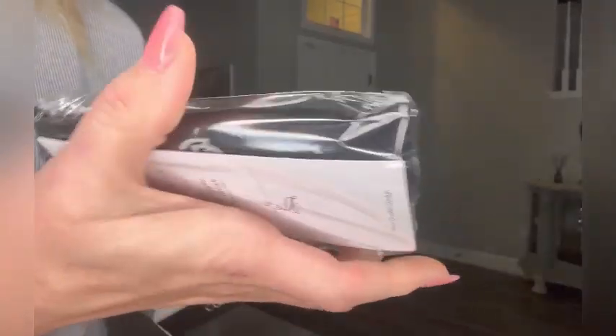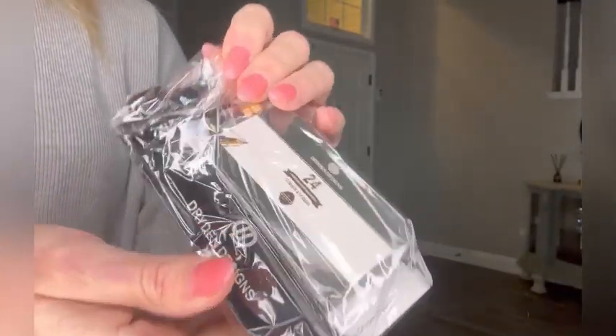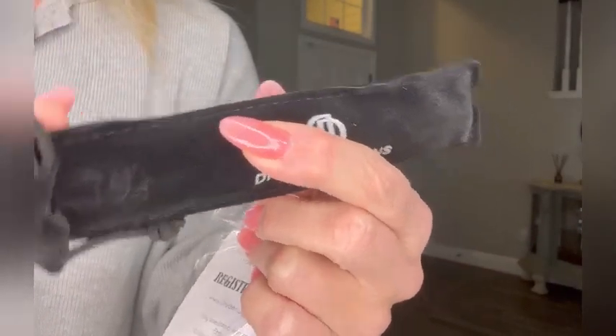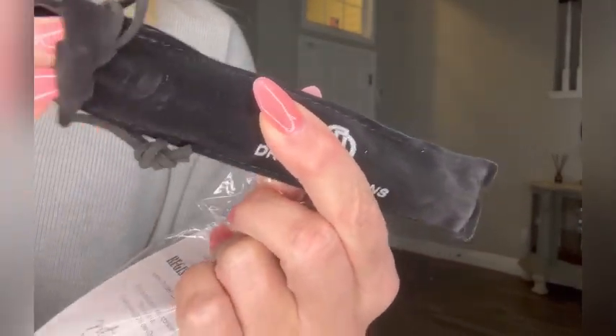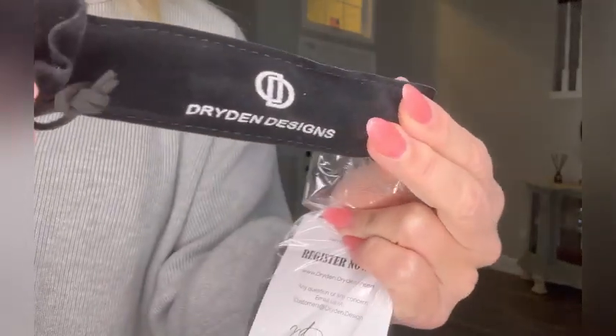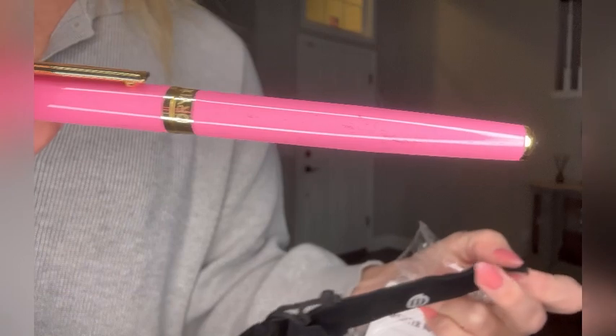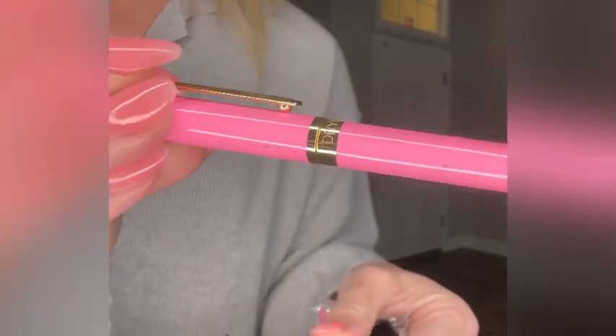I'm sharing this beautiful fountain pen I was sent by Dryden Designs. The brand is actually named after the poet John Dryden, who is also a literary critic, and since I'm an avid writer I was excited to receive this pen because it has a design that looks like a calligraphy pen.